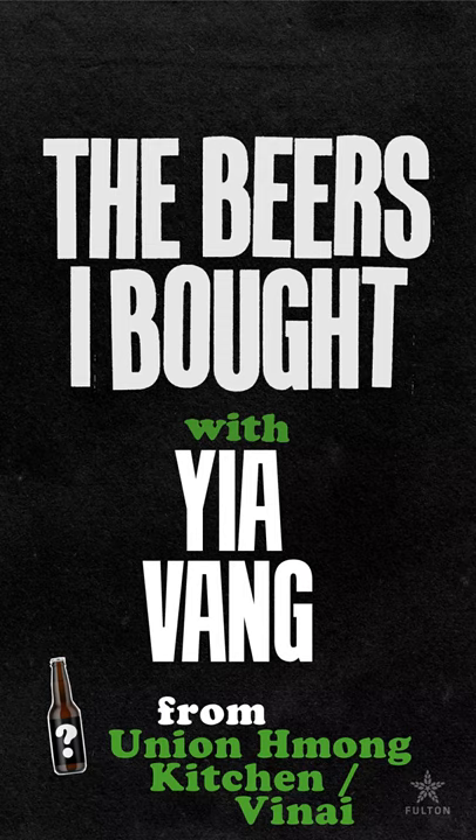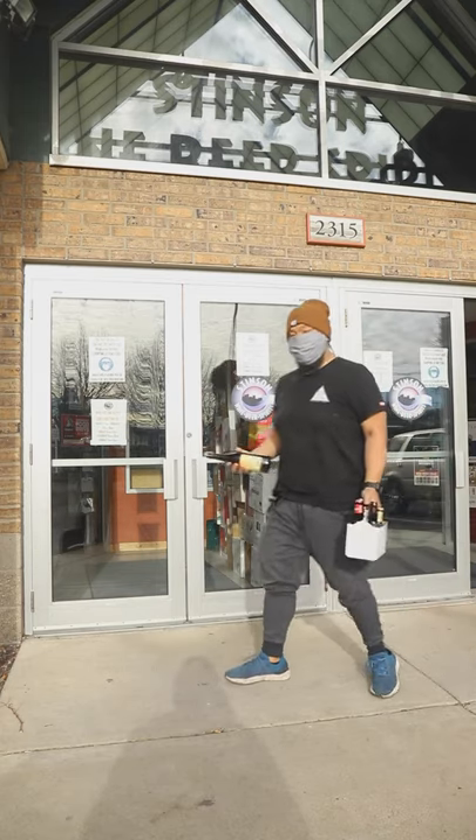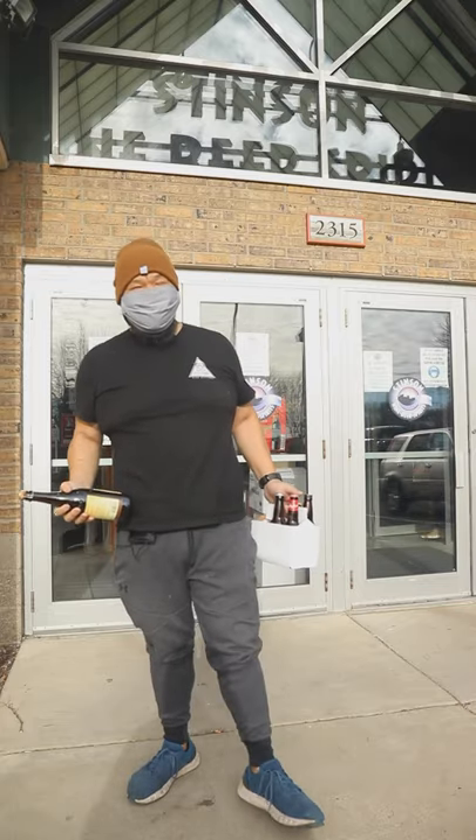Some of these you need an engineering degree. What's up? Hey, how are you doing, buddy? Good. What are you doing here at Stinson today?